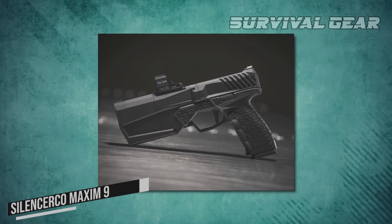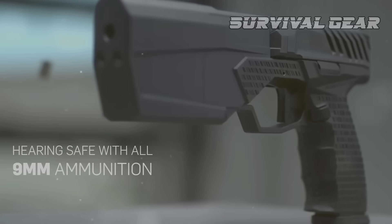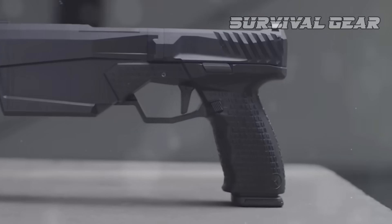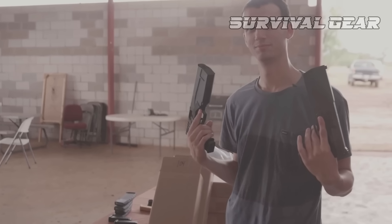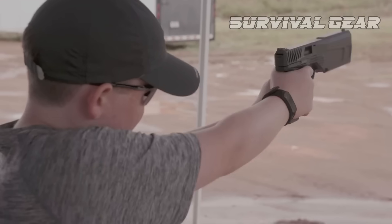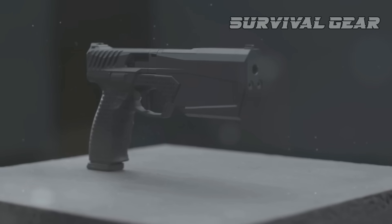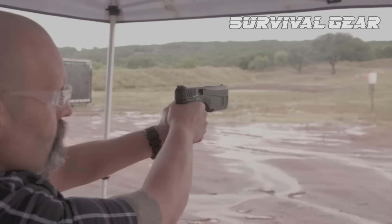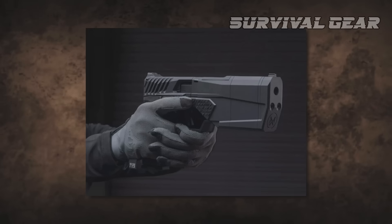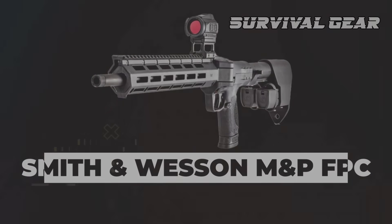SilencerCo Maxim 9: The gun manufacturer SilencerCo invented something the world didn't have before — an integrally suppressed 9mm pistol. The development resembles something out of a sci-fi movie, and it's notable as the first weapon that fits in a holster with a silencer fitted. The gun is approximately 11 inches long and can be made shorter by removing a few silencer modules. The weight is a little over 2.5 pounds, and it uses 9x19mm ammunition. The magazine fits 17 rounds, and the creators point out that any Glock pistol magazine with 17-round capacity will do. A special polymer holster is included for carrying.